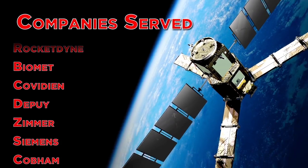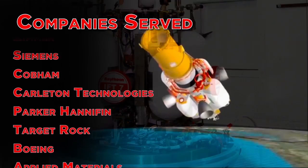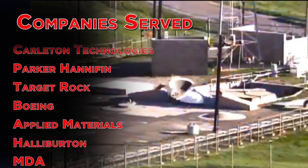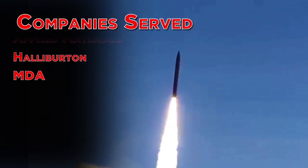And because we're on those lists, we can partner with smaller manufacturers and machine shops across the country and help them get into the big guys. So that's EB Industries in a nutshell. Give us a call if you want to know more. Thank you very much for watching.